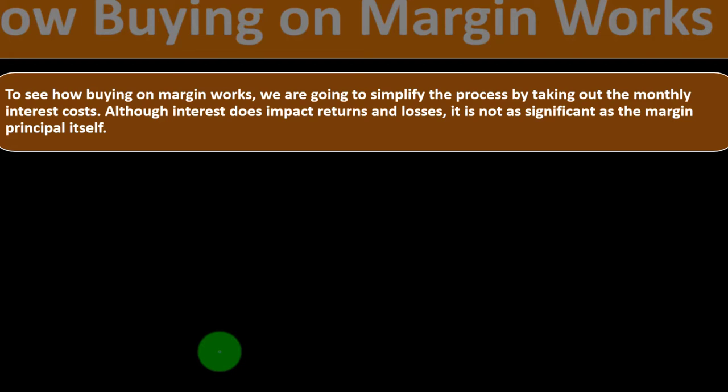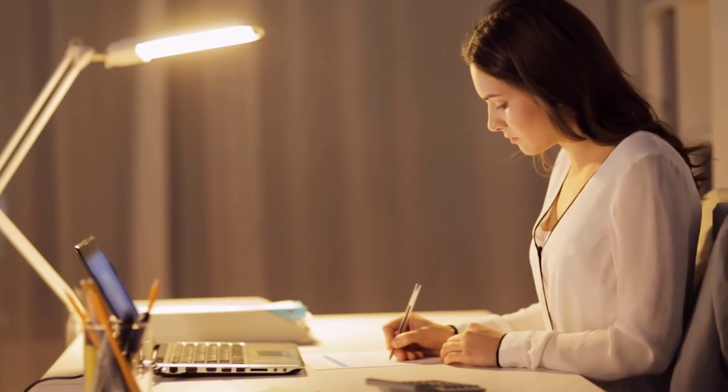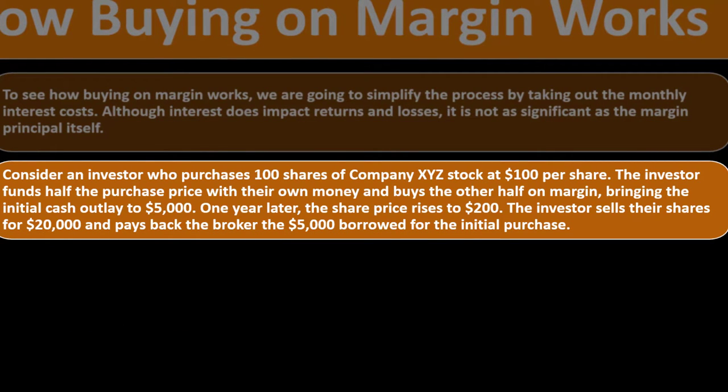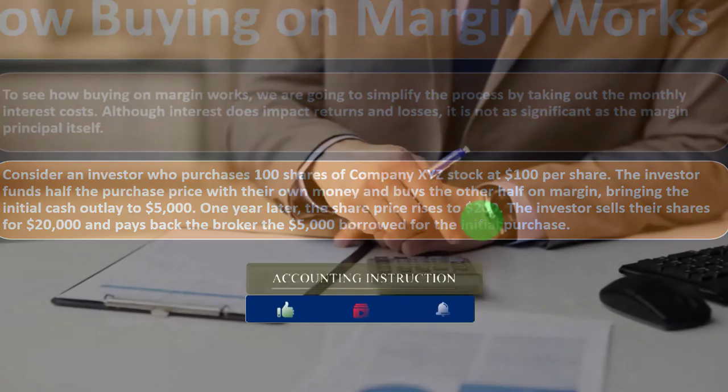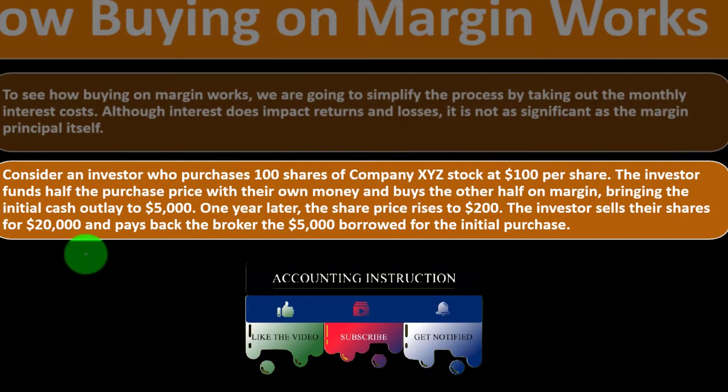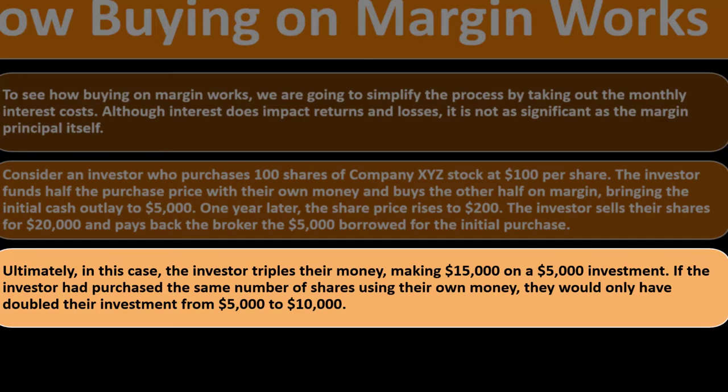To see how buying on margin works, let's simplify the process by setting aside monthly interest costs. Consider an investor who purchases 100 shares of company XYZ stock at $100 per share. The investor funds half the purchase price with their own money and buys the other half on margin, bringing the initial cash outlay to $5,000. One year later the share price rises to $200. The investor sells the shares for $20,000 and pays back the $5,000 borrowed, ultimately tripling their money — making $15,000 on a $5,000 investment.